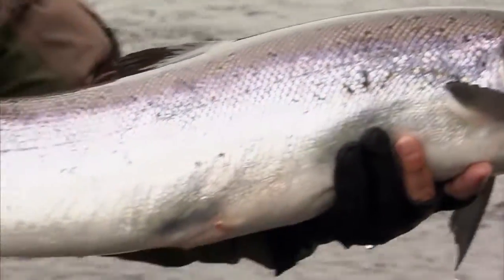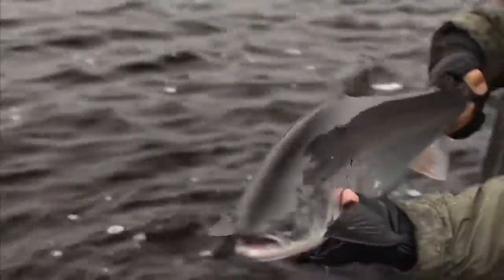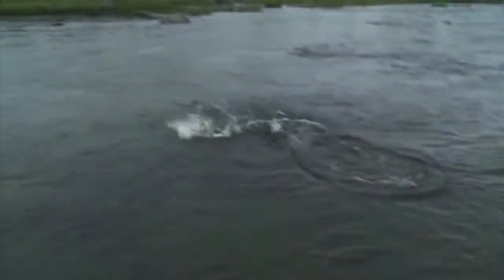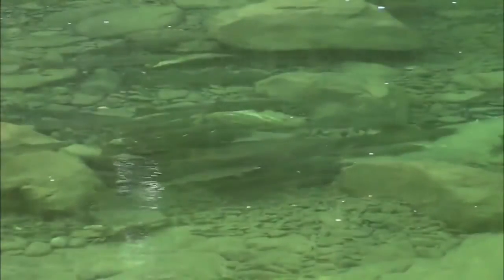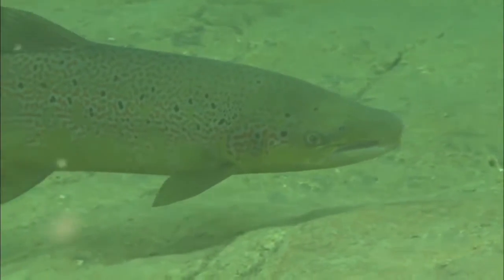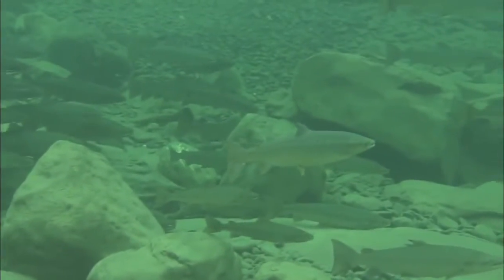Atlantic salmon are amongst the most beautiful of fish — streamlined, silver, and graceful. They're very powerful, among the greatest fighters in the freshwater fishing world. And perhaps most important of all, Atlantic salmon are a symbol of clean, unspoiled waters that run wild to the sea, which is why Newfoundland is blessed with so many rivers with strong runs of salmon, especially in the northern peninsula.